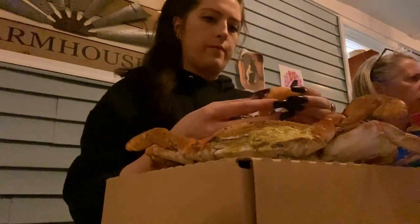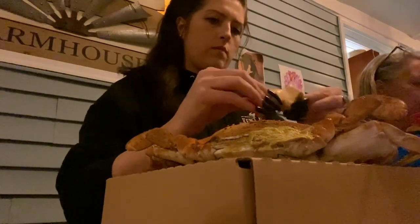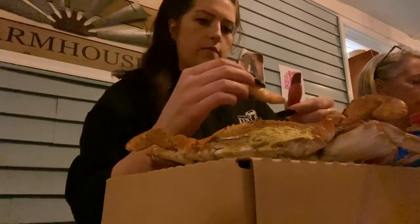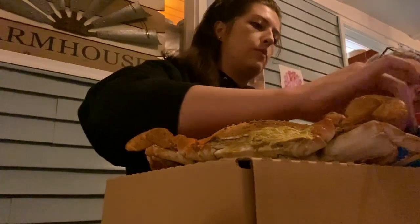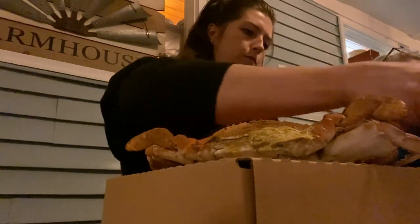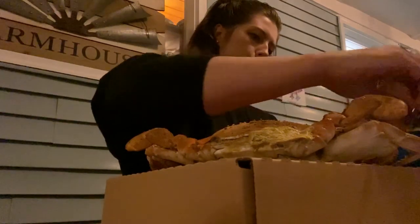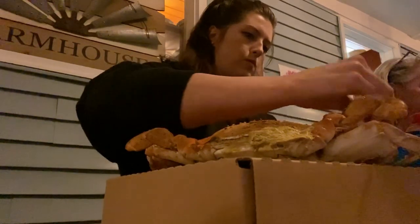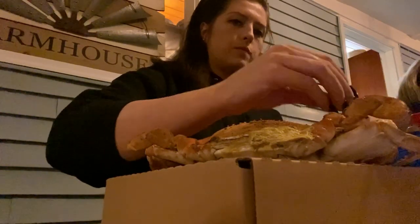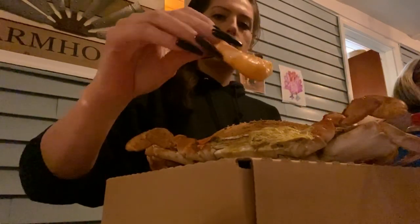On record, the largest blue crab caught out of Maryland was 10.72 inches and weighed 1.1 pounds, although your typical crab is going to be more like between five and seven inches long — five inches being the legal size limit and seven inches being, in my personal experience, the bigger crabs that I have found.